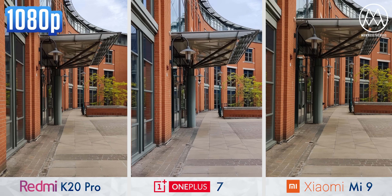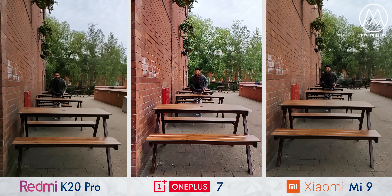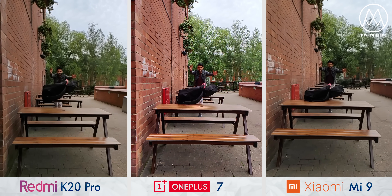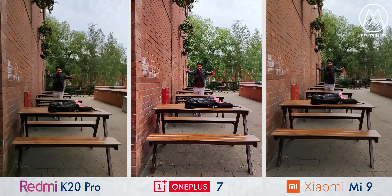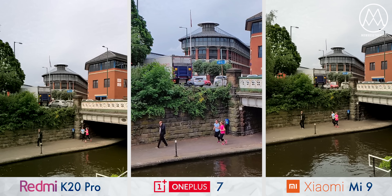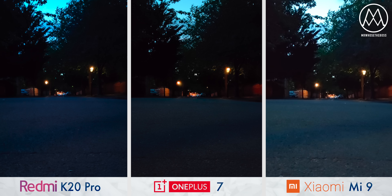If you look at the K20's footage, you'll notice how every now and again when a step is taken, it jerks about a little bit. All three phones can record slow motion video at 240 frames per second, and the OnePlus footage looks a lot better — partly due to aggressive sharpening, but also because it's capturing more detail. The two phones on either side can also shoot short bursts of 960 frames per second, while the OnePlus can shoot continuously but only at 480.